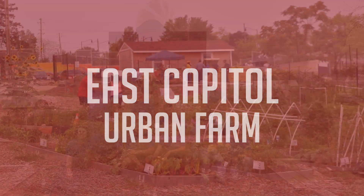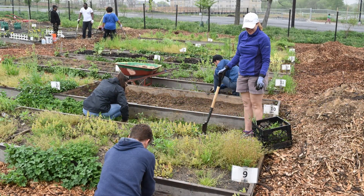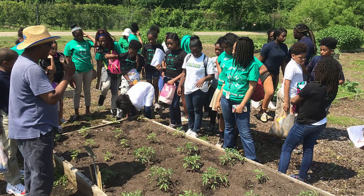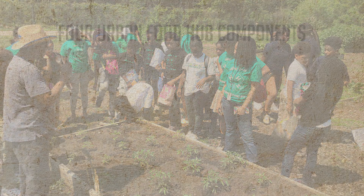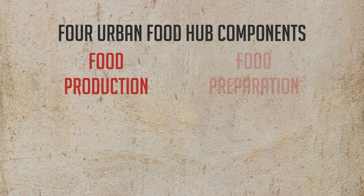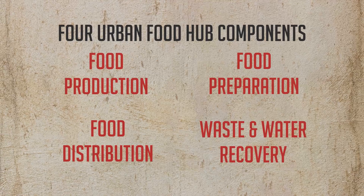UDC's East Capitol Urban Farm exemplifies the University's commitment to building capacity across the diverse communities in our city, especially in food desert neighborhoods of Washington, D.C. The four components of our urban food hubs are food production, food preparation, food distribution, and waste and water recovery.